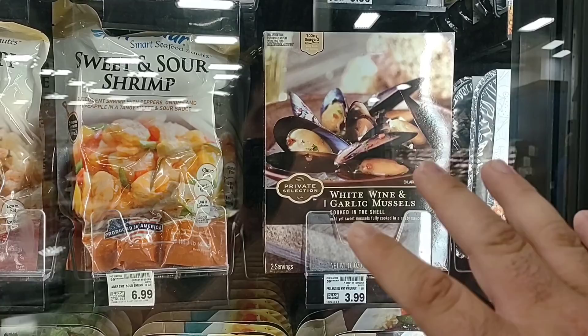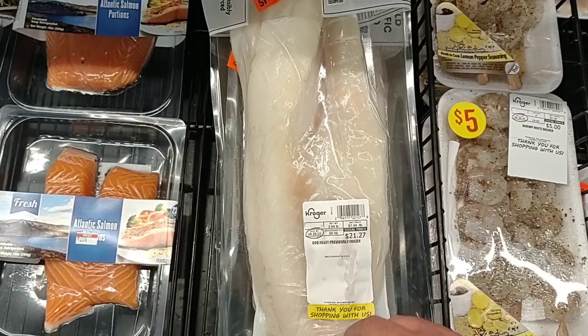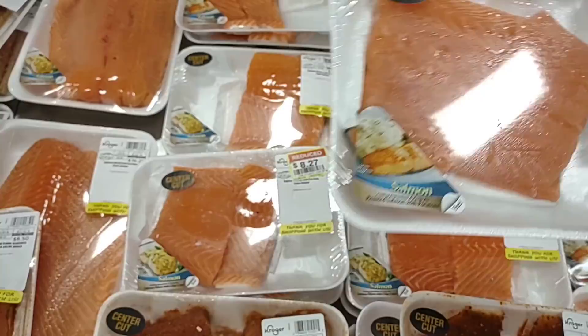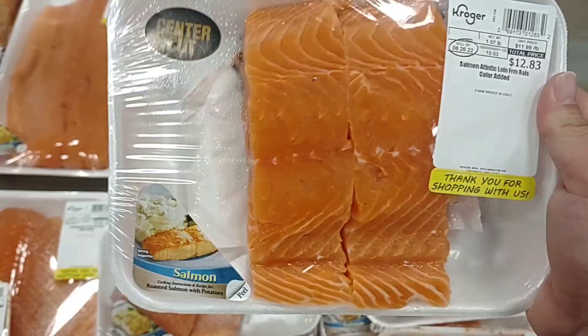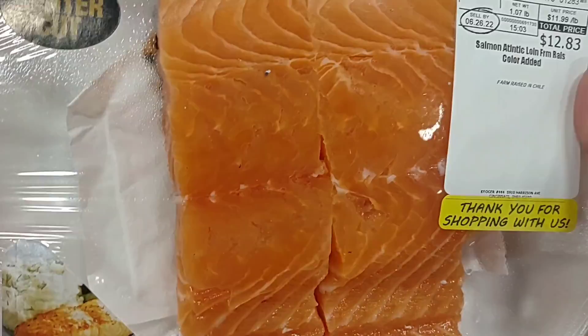Somebody was asking about fresh cod. This is a big half piece of cod here — 21.27 ounces makes it $7.49 a pound. Not too bad. Over here in this little side cabinet — you always have to check the side cabinets — they have some reduced price salmon. This center cut looks really good; that's what I always try to get. Some lemon and butter, baked at about 425°F for about 18 minutes — be good to go. It's $12.83 total, which works out to $11.99 a pound. A little pricey, but I always check for these reduced ones.